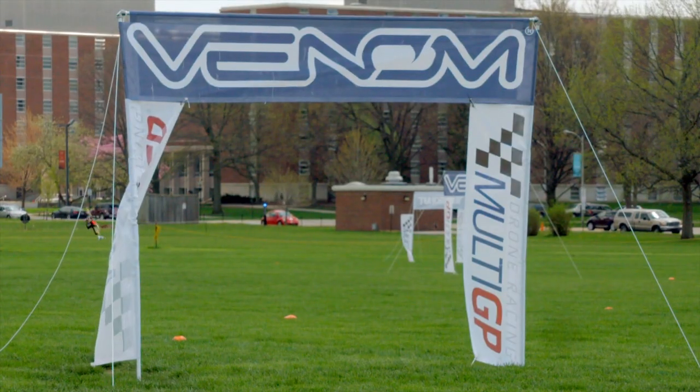A typical race is only two minutes, and it's not because they don't want them to be longer. It's that the batteries are being discharged at such a rate that that's the most flight time we're capable of getting.